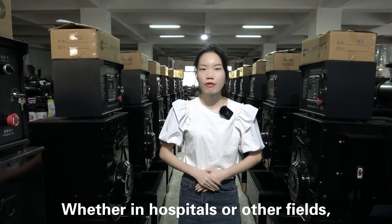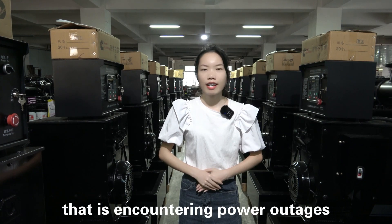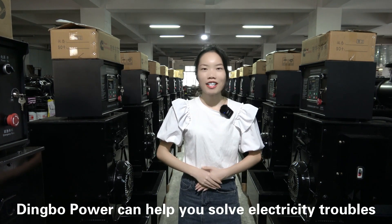Whether in hospitals or other fields, there are unchartable problems — there is encountering power outages. But don't worry, Dimple Power can help you solve electricity troubles.